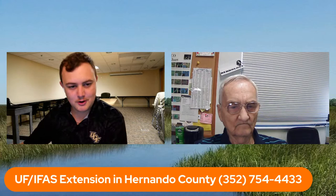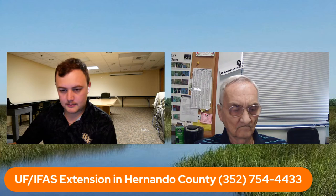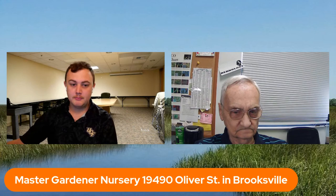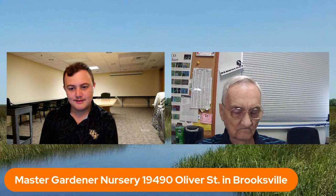We're beginning to wrap up. If anyone has more questions, put them in the comments and they'll try to answer them. For extension resources, the website is linked to their Facebook page, and their phone number is available. Bernie is there on Thursdays to answer questions. Be sure to visit the master gardener nursery behind the fairgrounds in Brooksville — they're starting a speaker series on Wednesdays and Saturdays next month.